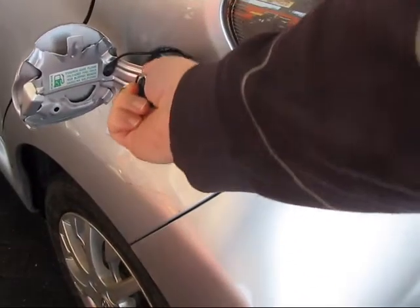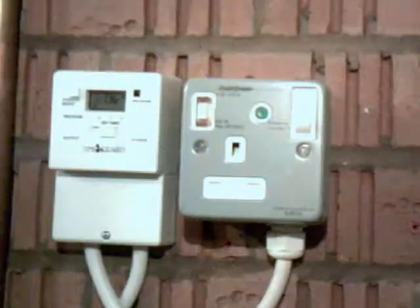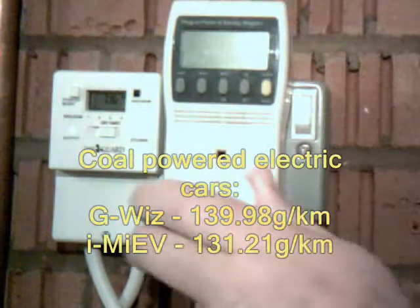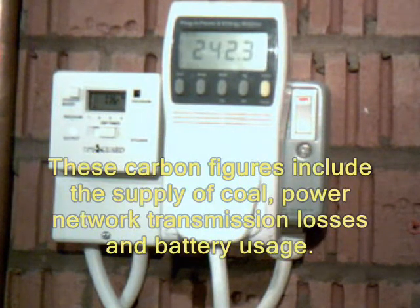I then recalculated my figures for the electric cars, assuming they were charged from a coal-fired power station. I found that in this instance, the electric cars were still more efficient than the combustion engine cars, producing between 20 and 30% less carbon dioxide than the internal combustion engine cars.